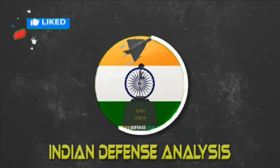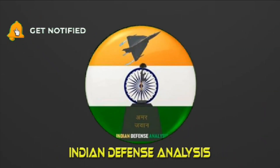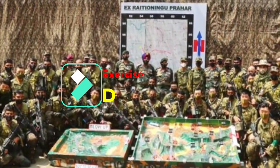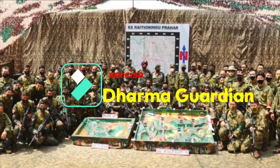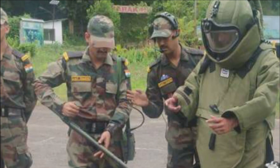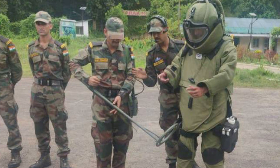Hello and welcome back to your channel Indian Defense Analysis, where we bring you all the latest developments happening in the defense sector. We are going to play a video from a recent exercise called Exercise Dharma Guardian, conducted by the Indian and Japanese Army. Please watch this video carefully as there is something exciting in it for all defense enthusiasts.